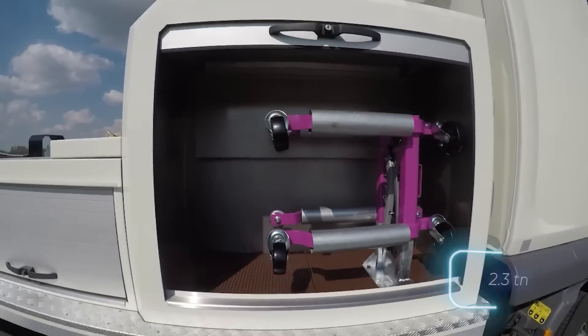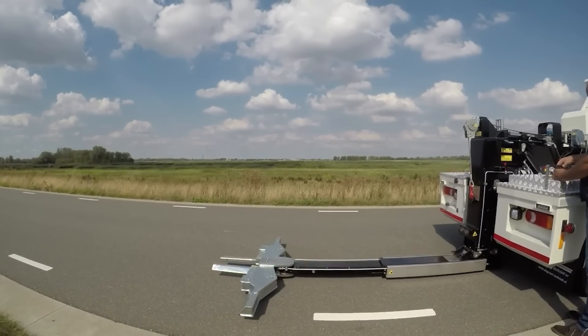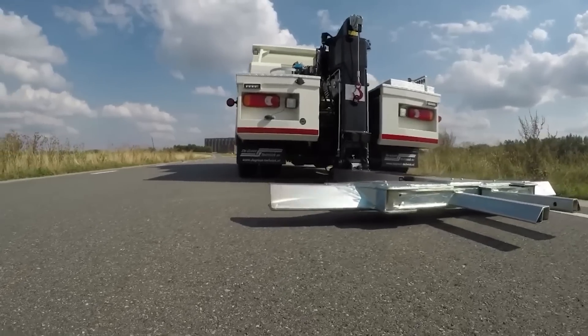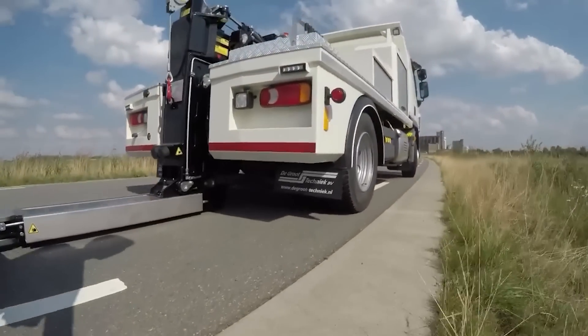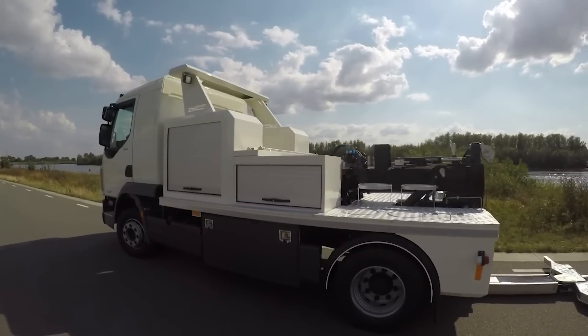The machine's capacity is 2.5 tons, and the boom swivels 45 degrees both left and right, making it possible to tow cars in the most impossible positions. The machine also features tool drawers, LED lighting, and a remote control with 10 different functions.